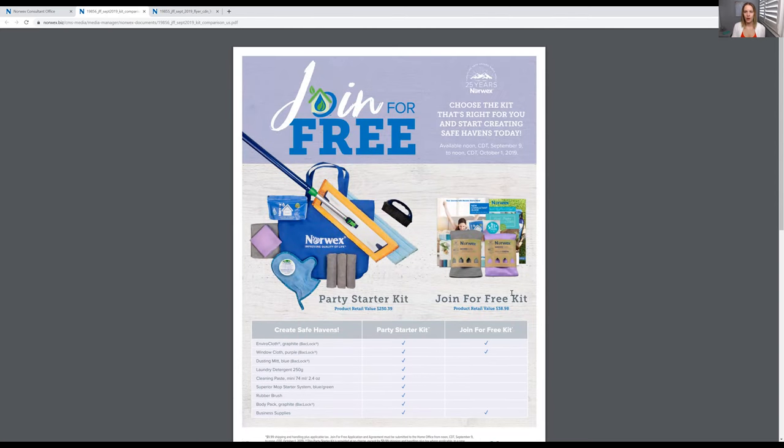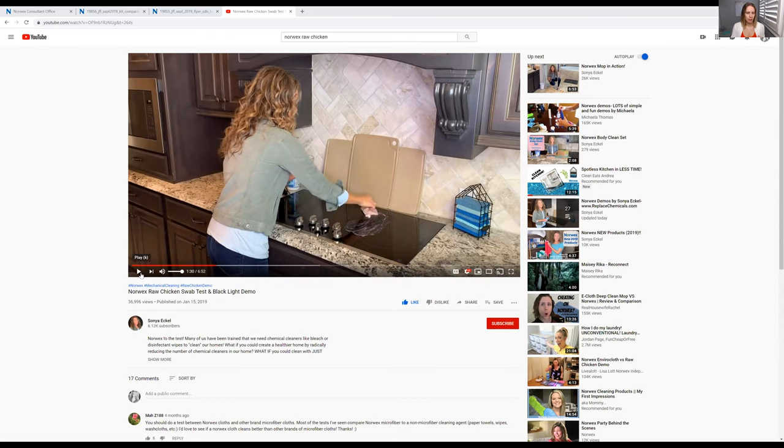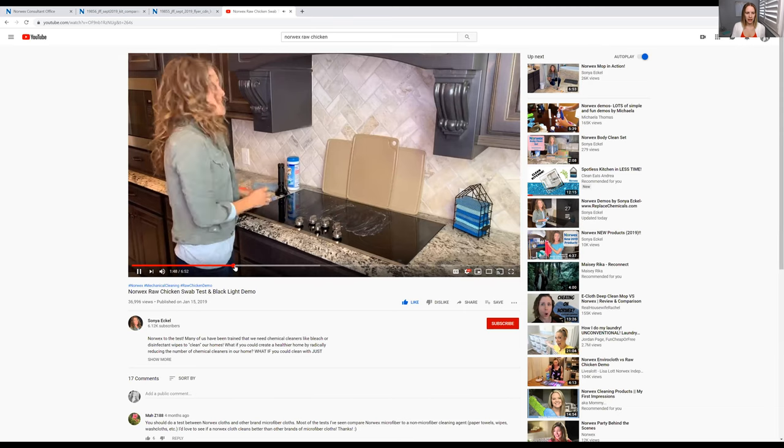I'm going to pull up that raw chicken video right now. So I'll pause the recording and I'll be right back. Okay guys, so I'm pulling up the video now — I'll save the link on the bottom. If you watch this, you will honestly want to buy this cloth right away because I was amazed at how raw chicken — that is so unhealthy — and when you're using disinfecting wipes to clean it up, it didn't actually clean it up. So you see how she's taking the raw chicken and literally putting it over the stove top.